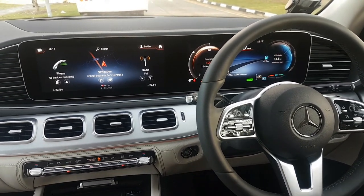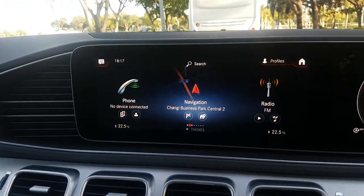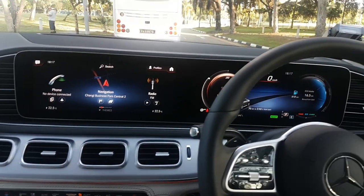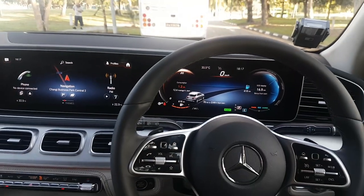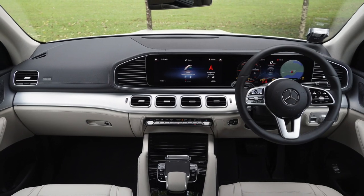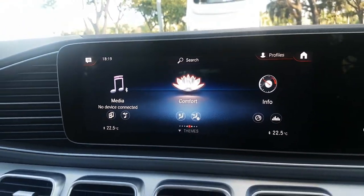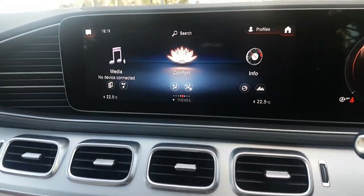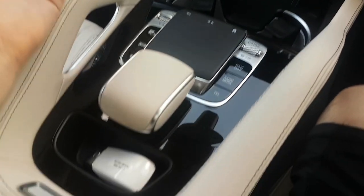Inside, it's got the huge MBUX setup with dual 12.3-inch screens, just like the S-Class and E-Class. So if you jump into one of these from a small Mercedes, which has dual 10.25-inch screens, the effect is very noticeable. When they say widescreen cockpit, they really mean it. Mercedes has one of the nicer iterations of high technology here. You also have the MBUX touchscreen and the voice command system activated by saying 'Hey Mercedes.' As for the touchpad — it's alright, not the best; we still prefer the rotary controller.